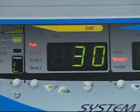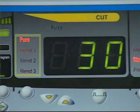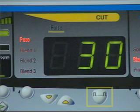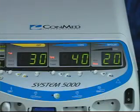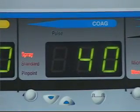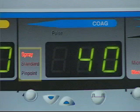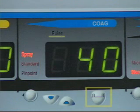The next display section shows the cut functions with Pure Cut, Blend 1, Blend 2, and Blend 3. This section also contains the Pulse Activation Switch for the unique Pulse Cut function of the System 5000. The COAG section contains the display and controls for adjusting the COAG output, where the user can select either Spray, Standard, or Pinpoint Coagulation, and can also activate the unique Pulsed Coagulation feature.